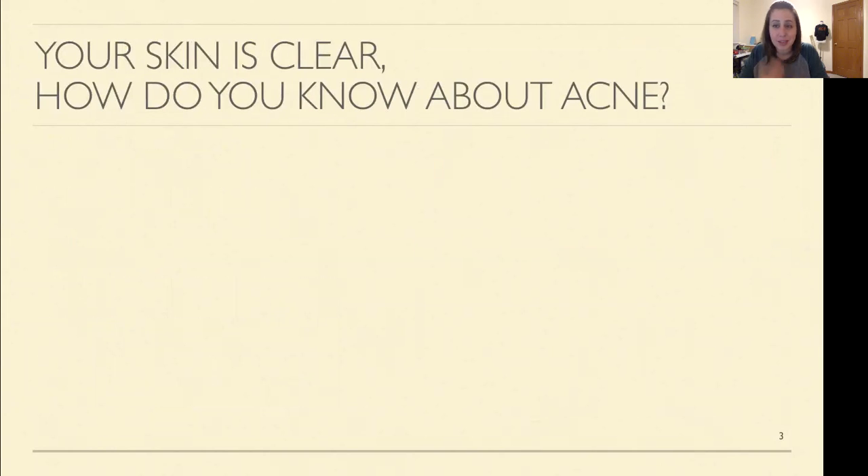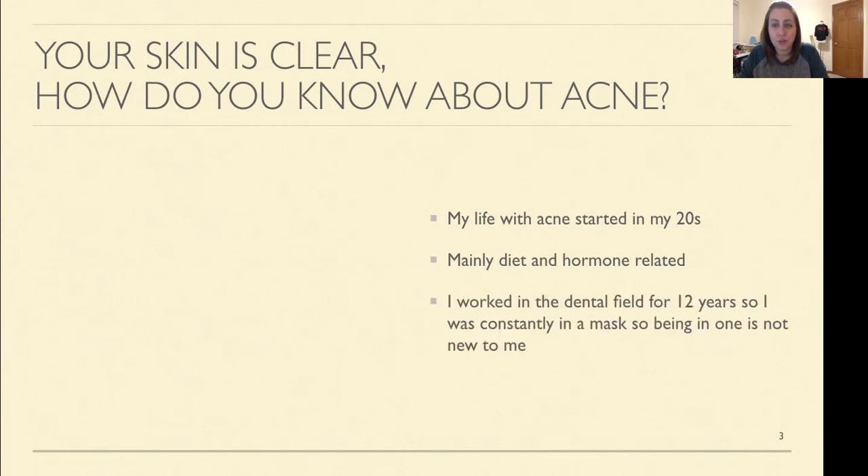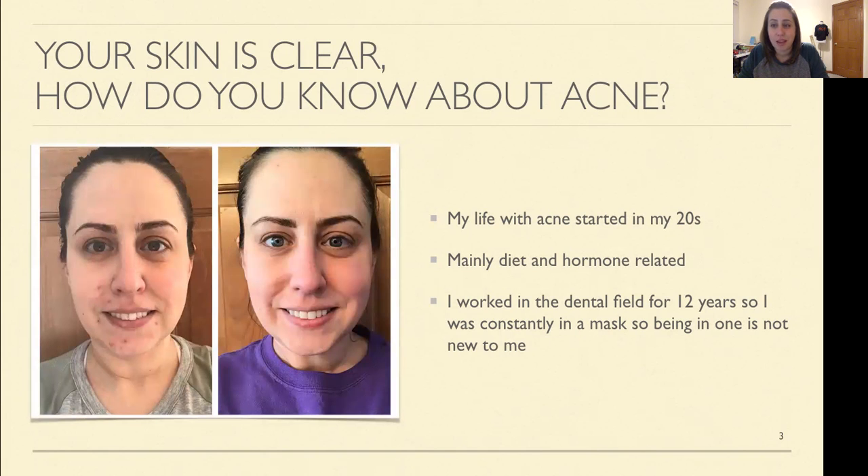So my skin is pretty clear, so what the heck do I know about acne? Well, I know a heck of a lot. My life with acne started in my 20s and it was mainly diet and hormone related. I worked in the dental field for 12 years and I was constantly in a mask, so being in a mask is definitely not new to me. Here's a side by side of my face before and after the Shaklee Prove It Challenge cleanse — day one versus day seven. My dermatologist was furloughed due to COVID so I could not get in, and my face was screaming for some help. So let me show you a few things that I did to help combat this crazy acne.